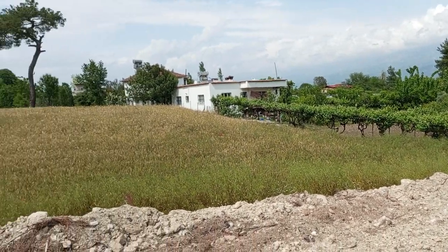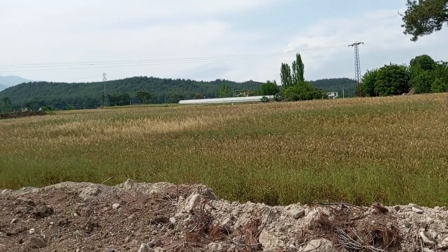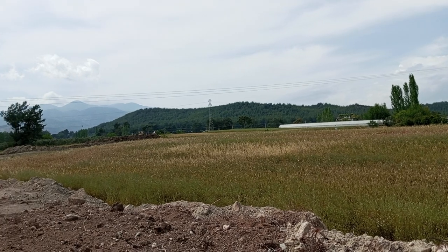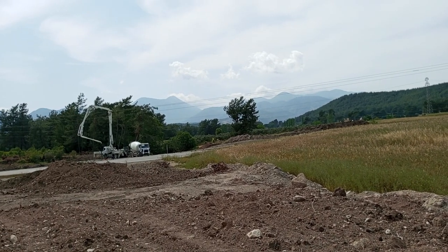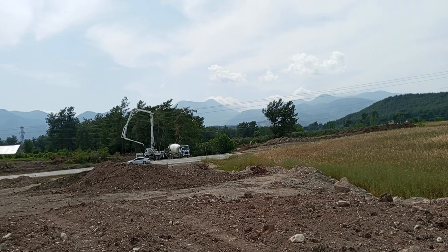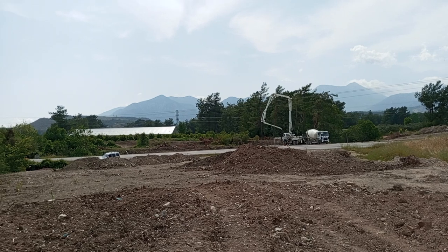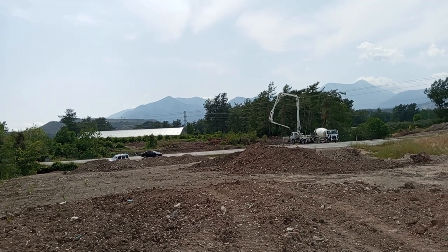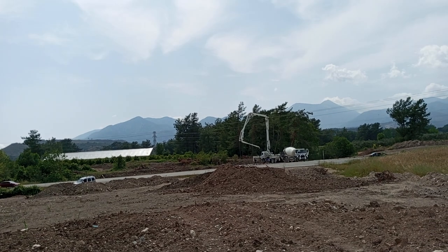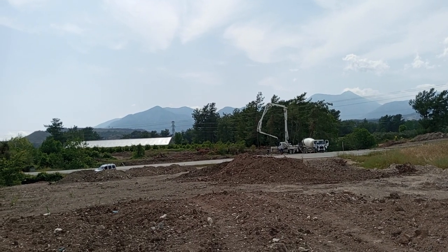Burada bir merkezi var. O yüzden parselimiz tam çevre yoluna cephe olan bir parsel burası ve 1202 metrekare. Aynı zamanda parsel özelliği şimdi zaten görüyorsunuzdur. Çevre yoluna cephesi olması itibarıyla ve derinlik olarak yaklaşık 60 metre derinliği var parsel.